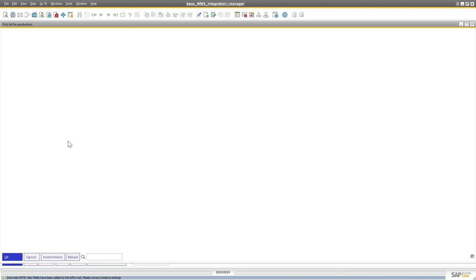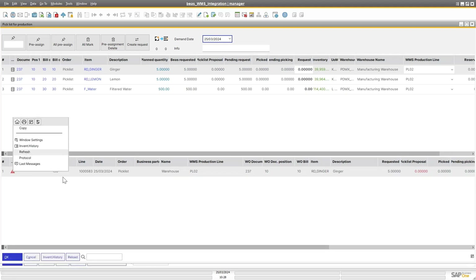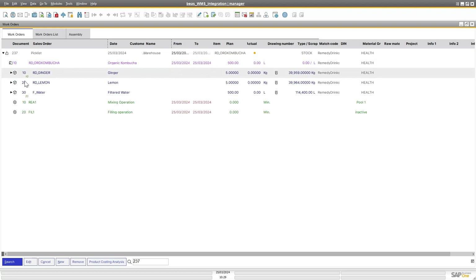On the pick list for production screen, I'll pre-assign everything. You can also see the Protomex and BS icons here. Make sure your service is running on both the BS side and the Protomex side. I'll click to create the pick list and it's going to talk to the system. After refreshing, you will see the pick list has been created — there's my pick list proposal number and wave number.